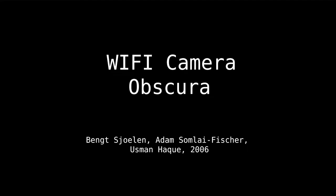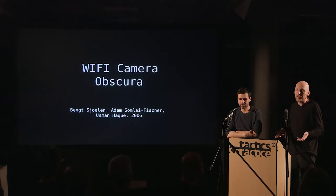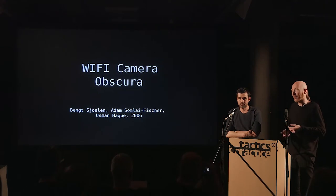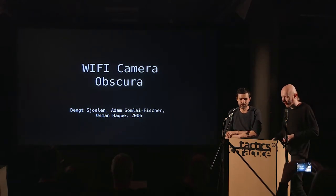One project that Bank was involved in was the Wi-Fi Camera Obscura. The idea was to imagine how it would look if we could actually see radio waves at the frequency of Wi-Fi. Even back in 2006, when you were outside you would see hundreds of networks — we were quite dependent on the infrastructure, but you couldn't see it. Some places would be warm and welcoming where you were online, and some places would be cold and barren where you could find no connection.